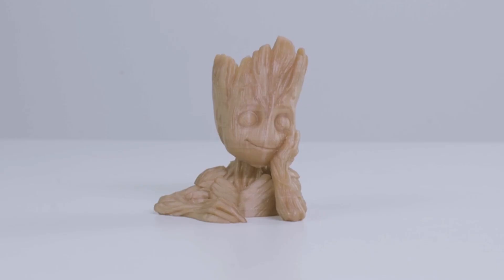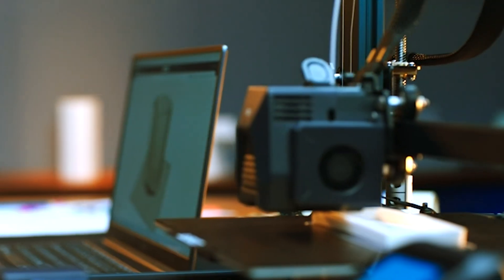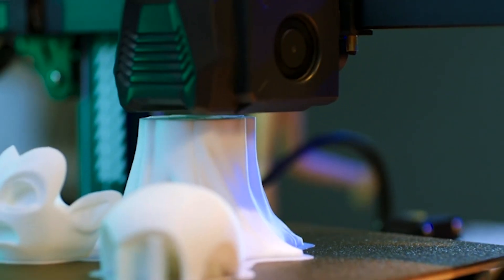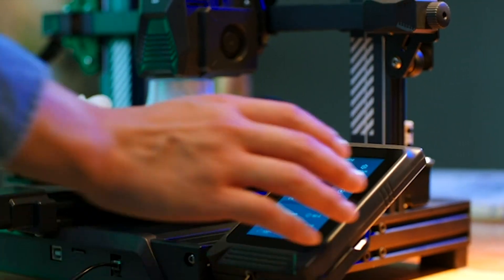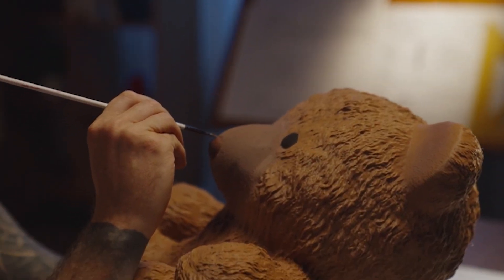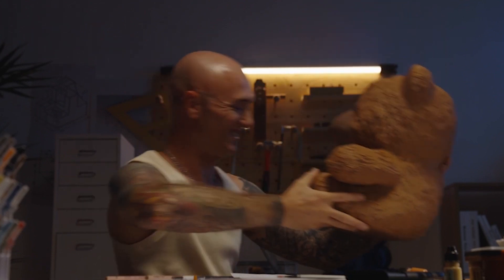Hi everyone, welcome back to your reviews, the channel where I share with you my honest and unbiased opinions on the best products in the market. Today I'm going to reveal to you the top 7 best 3D printers you can buy this year. These 3D printers are amazing for creating anything you can imagine, from toys and gadgets to art and jewellery. From precision to speed, we've got it all covered. Don't forget to hit that subscribe button and give us a thumbs up. Stay tuned, because the future of 3D printing is just a click away.